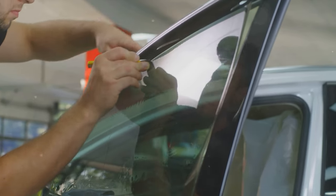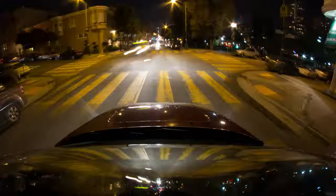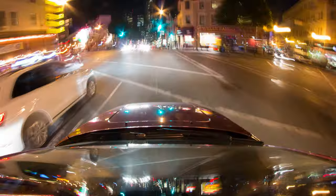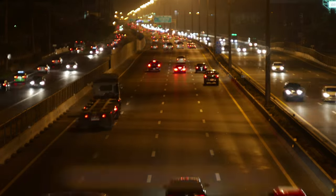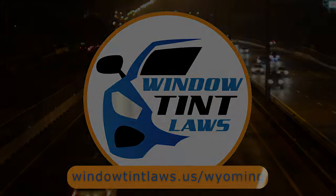So that's the rundown of Wyoming's legal tint limits, the color restrictions, and the potential penalties. It's a lot to keep in mind, but it's all about making sure that everyone on the road is safe. If you need more detailed information, don't hesitate to check out the link provided. It's always better to be fully informed, especially when it comes to legal matters like this.